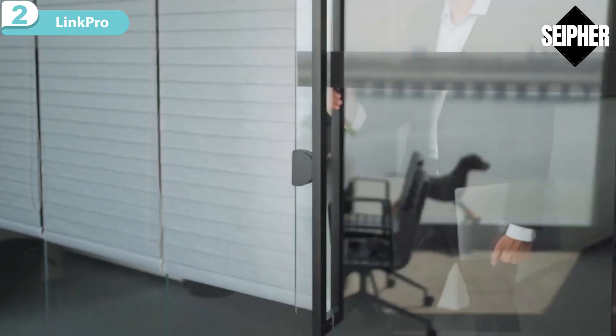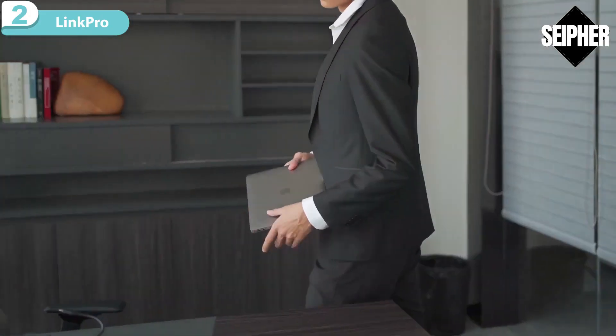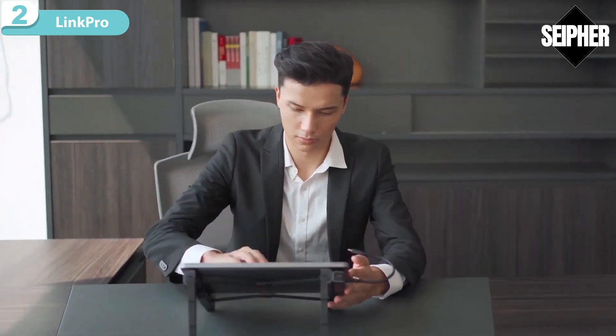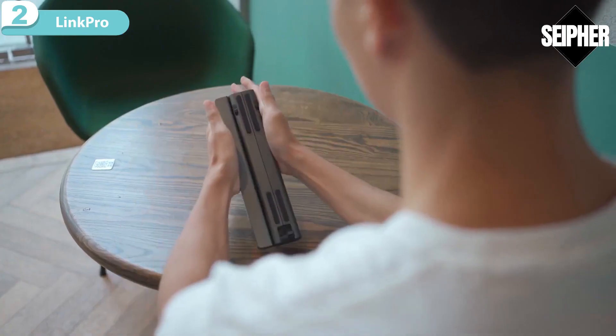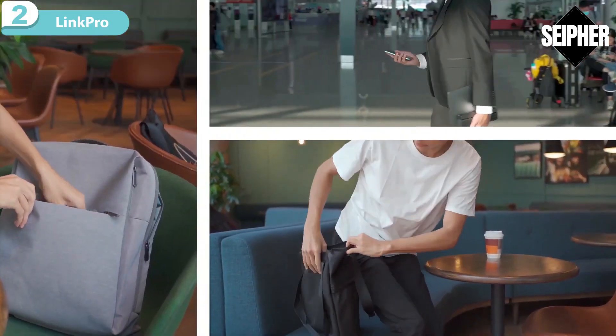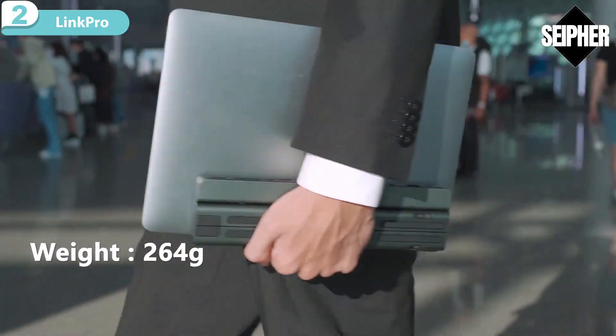Link Pro One — a must-have stand and working hub to help you stay productive and comfortable wherever you are. Whether you're an office worker, a digital nomad, or a creative working from home, Link Pro One is purposely designed to fit your needs. It's a real space saver — just slip it into your backpack and forget it's even there until you want to use it.